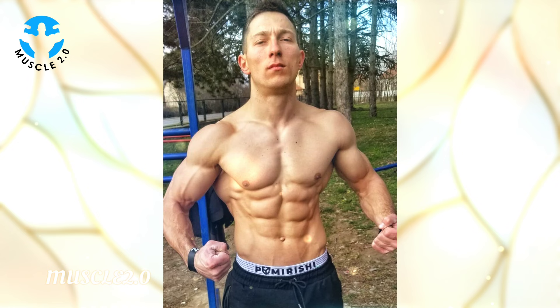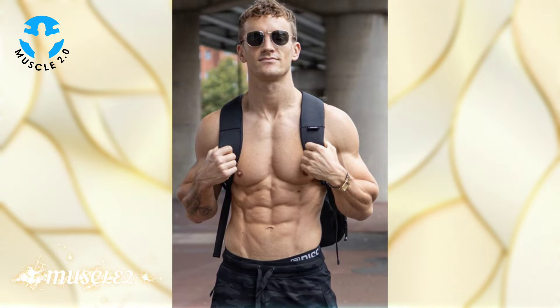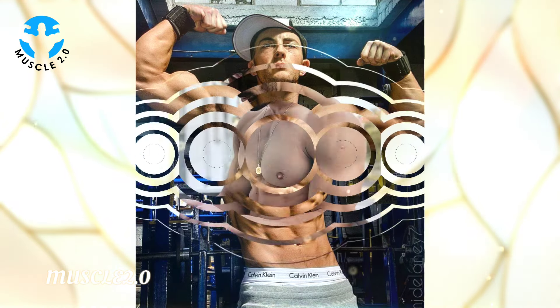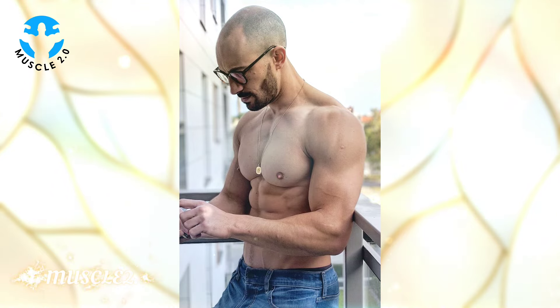As we conclude this visual journey, I want to express my gratitude for joining me on this exploration of a handsome bodybuilder's photos collection. If you enjoyed the content, don't forget to engage in the comments, hit the like button, and subscribe for more exciting videos.